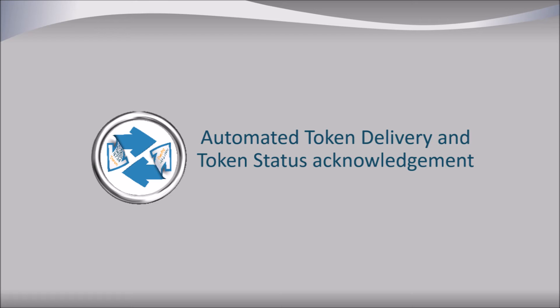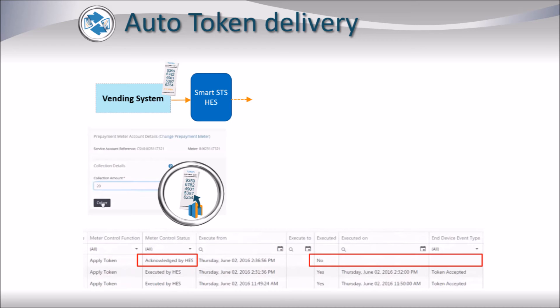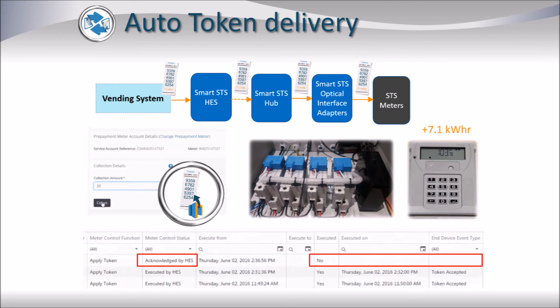We will now look in more detail at the automated token delivery and token status acknowledgement of Smart SDS. In this example, a vending system generates a 7.1 kWh token. The token is immediately dispatched to the Smart SDS Head End System, which forwards that token to the appropriate Smart SDS hub where that meter is located. The Smart SDS hub communicates with the corresponding Smart SDS Optical Interface Adapter and inserts the token into the meter via the optical interface.